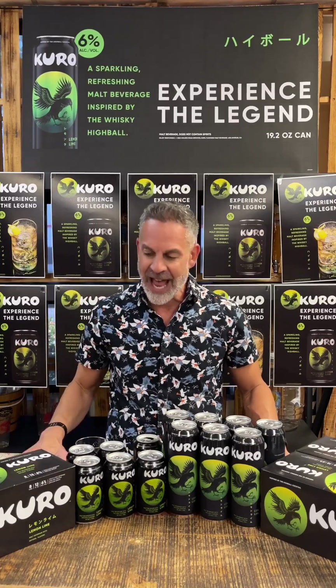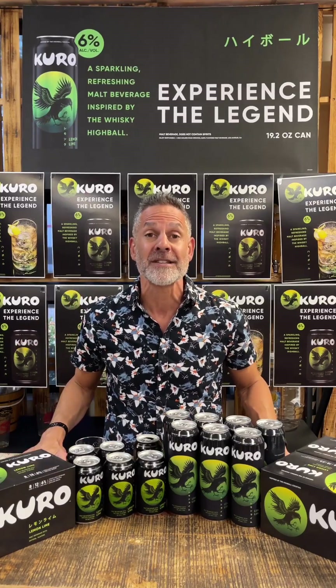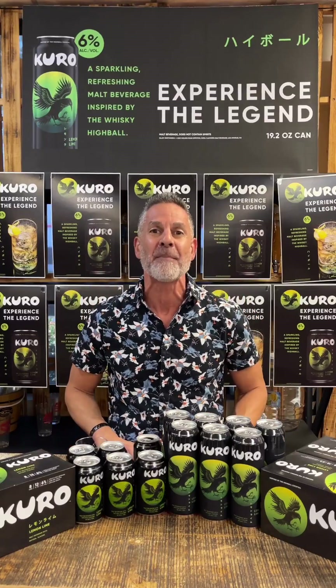Kuro is available right now — give it a try, you're going to love it. The whiskey-inspired highball cocktail that is very popular right now, and popular for good reasons because it is very delicious, very refreshing, and perfect for right now. Thank you very much for joining me on this episode of Tasting Kuro Thursday. I can't wait to see you on the next episode of Tasting Thursday. Thank you very much and have a great day.